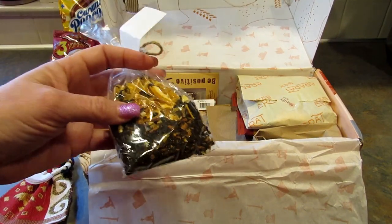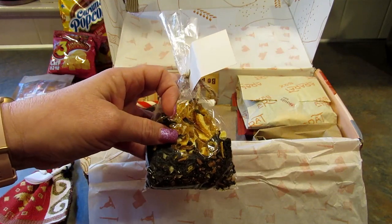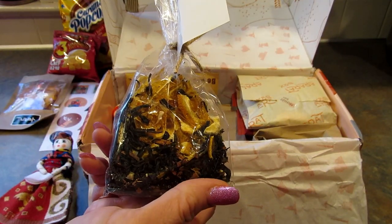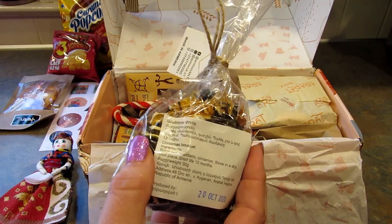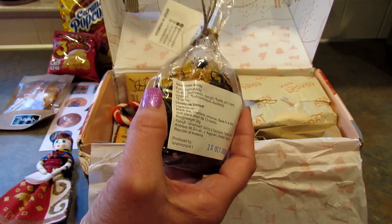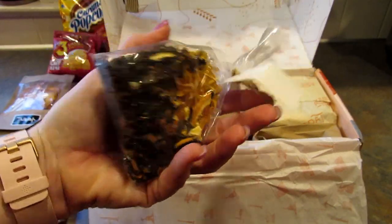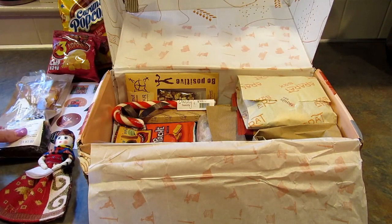One thing I didn't mention — all of these products are made in Armenia, just so you know. This next product is Armenian tea. I'm going to butcher the name — it's Anmeruk, A-N-M-O-R-U-K, and that's the brand. This tea has black tea, cinnamon, and mandarins, so it sounds amazing. I can't wait to try it — it smells really good, that smells amazing.